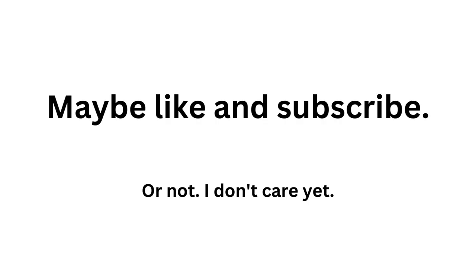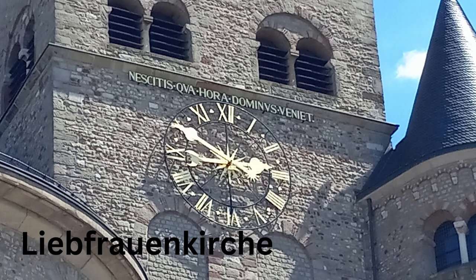Maybe like and subscribe, drop a comment or not — I don't know that I care. And the last thing — it's not Roman, but it definitely has some Latin written on it, at the Liebfrauenkirche: 'Nescitis qua hora dominus veniat' — you don't know when the Lord is going to return. And that's all I've got for you.